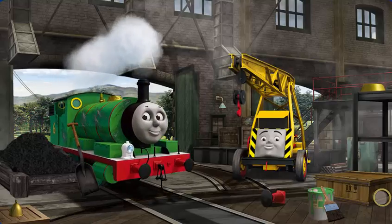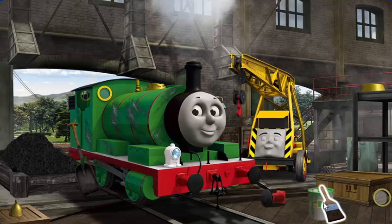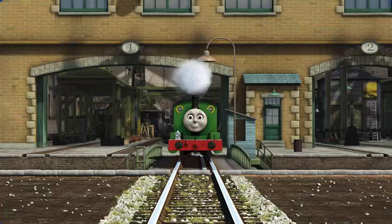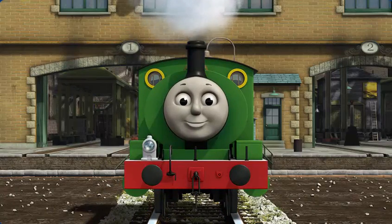Percy's dome is broken and his paint is scratched. Great job! But there's still more to do. Percy's dome is broken. And his paint is scratched. Great job! But there's still more to do.